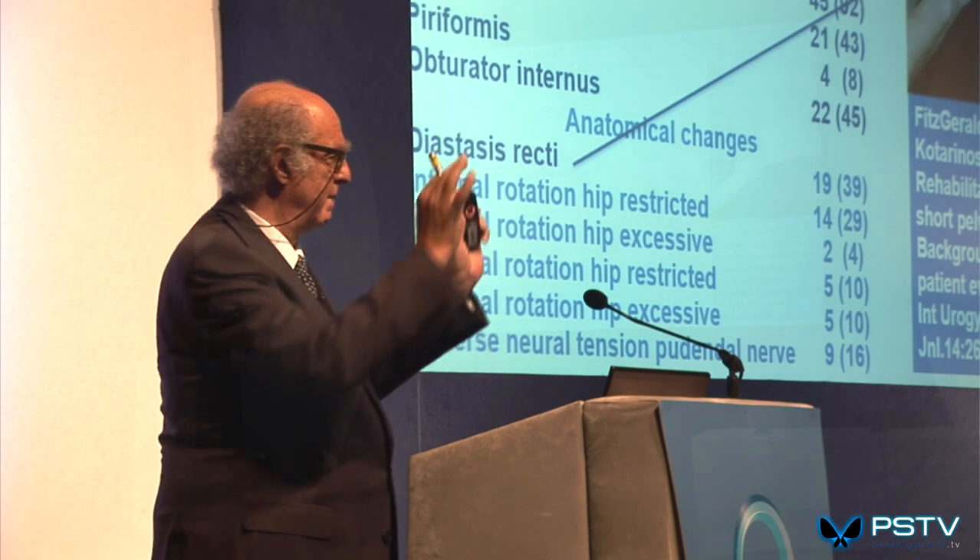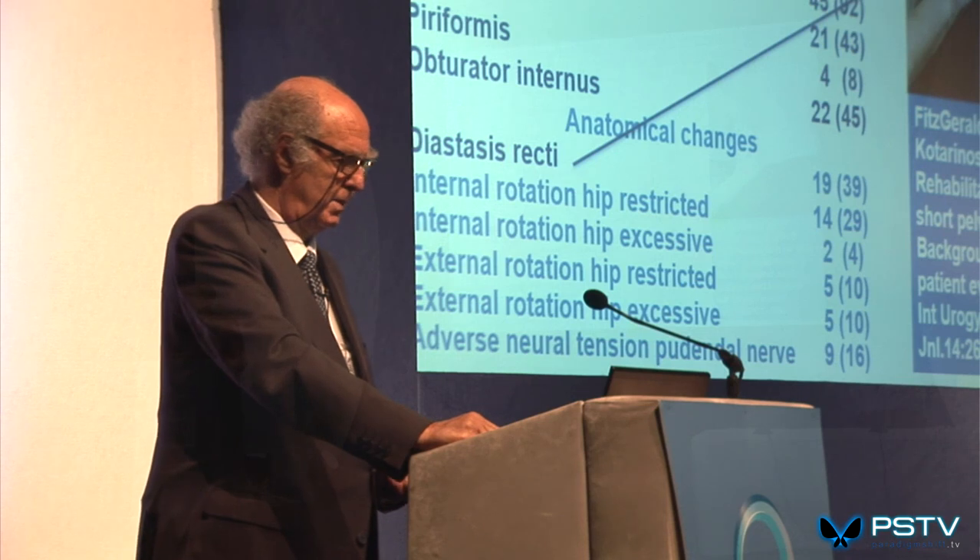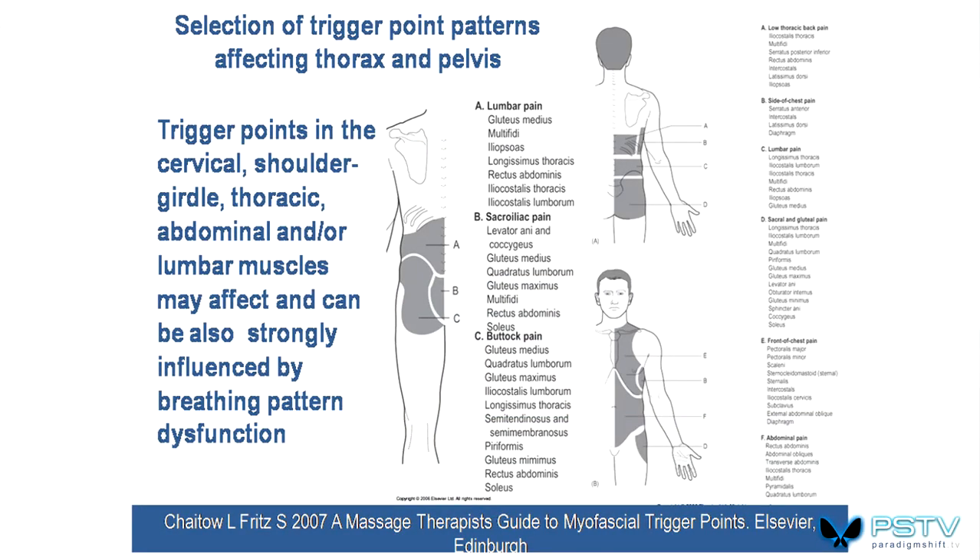Here are the myofascial-type dysfunctions seen with chronic pelvic floor problems — just some of the areas and many muscles involved. Taking lumbar pain or sacroiliac pain, any of these muscles may have active trigger points feeding into it. This is a map of guidelines — you have to search through all these muscles to find potential trigger points that feed into buttock symptoms.